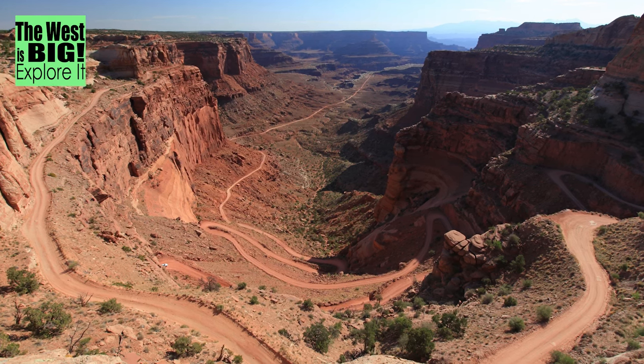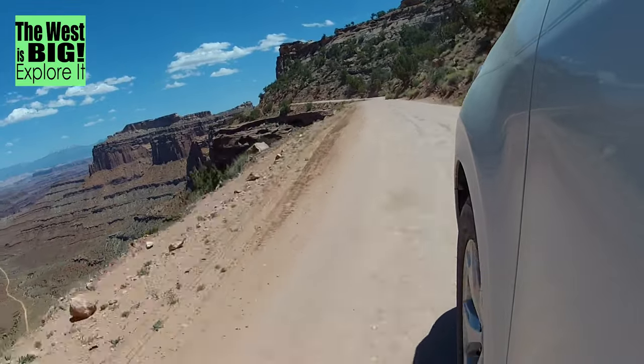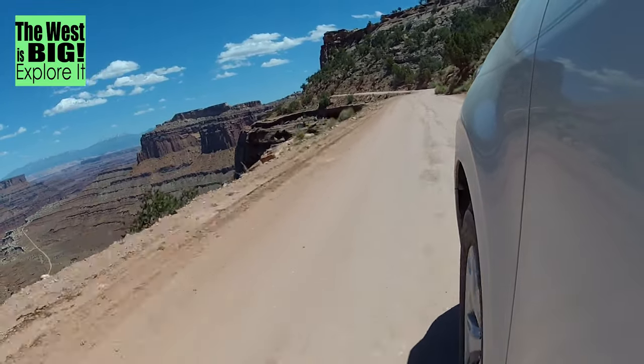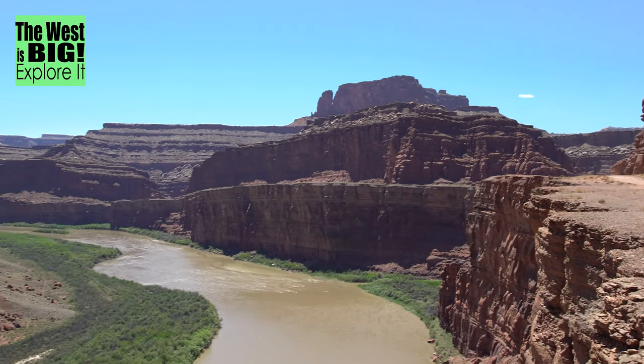The Schaefer Trail in Moab's Canyonlands is a thrilling way to experience the canyons and to get away from the crowds. If the weather's good and you have a decent SUV, it's something you must do.